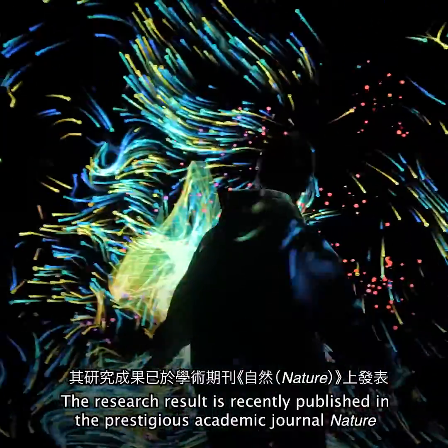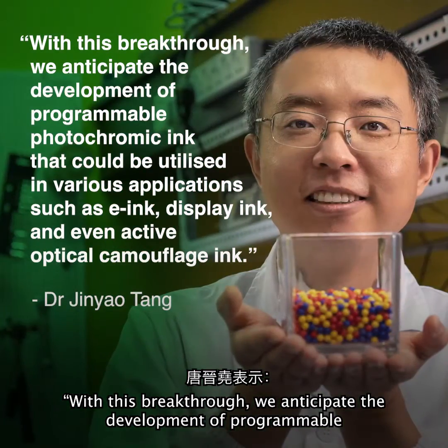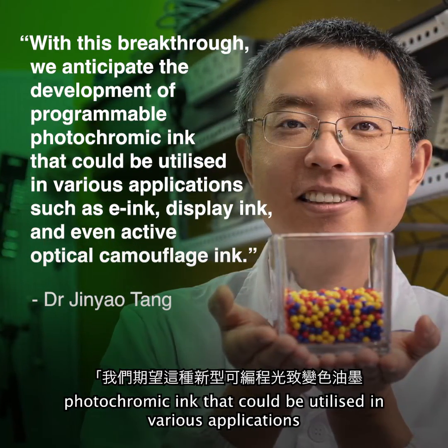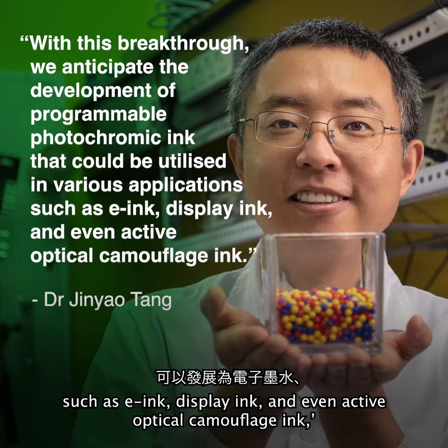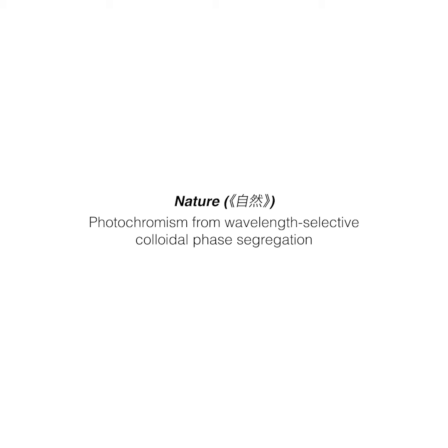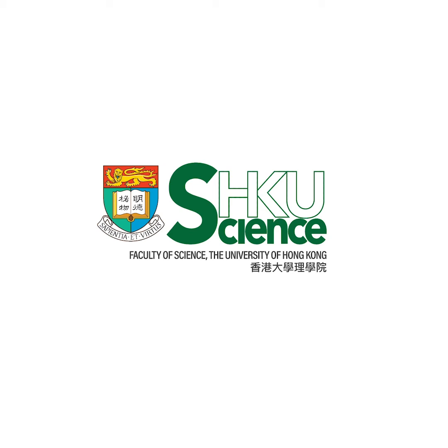The research result is recently published in the prestigious academic journal Nature. With this breakthrough, we anticipate the development of programmable photochromic ink that could be utilized in various applications such as e-ink, display ink, and even active optical camouflage ink.